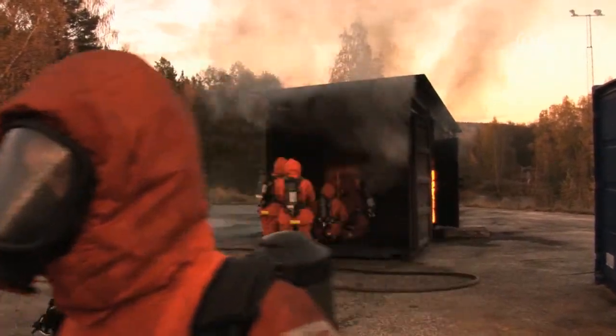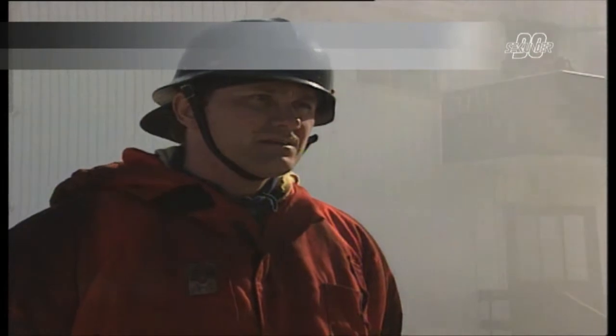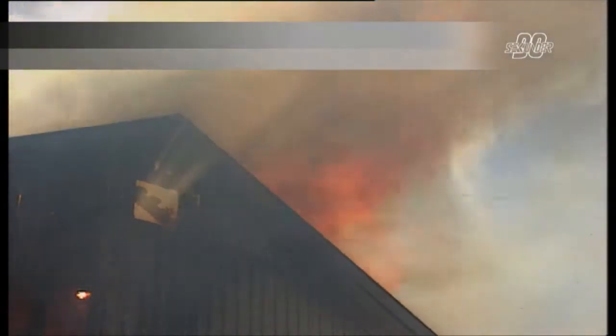This training is very important because you need to train firefighters as close to reality as possible. If you never train against real fire, you will have to learn from real accidents. You may lose life.